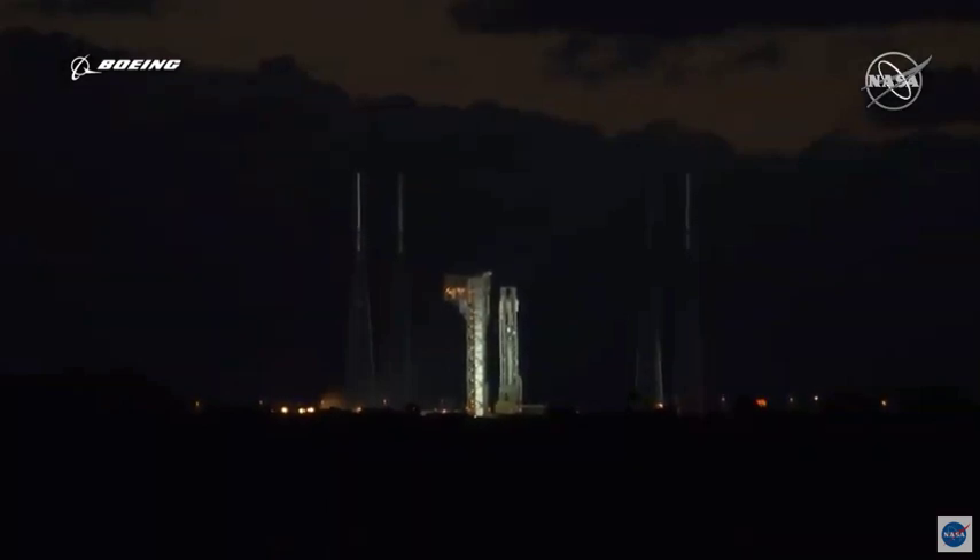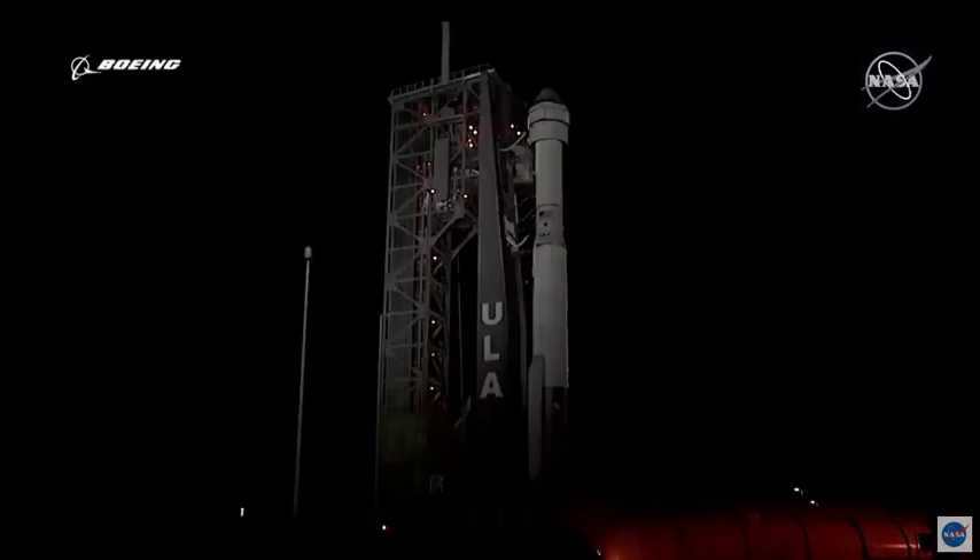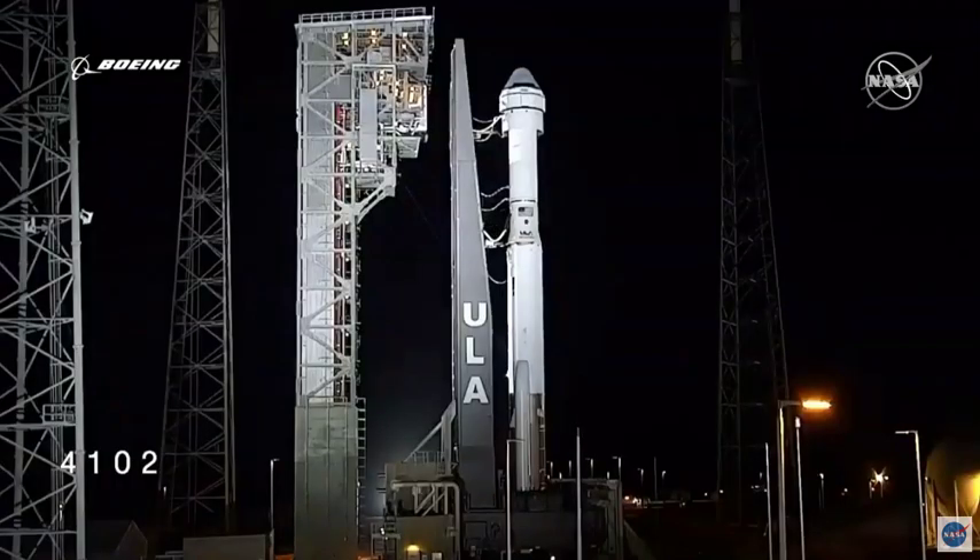T-minus 25 seconds, status check: go Atlas, go Centaur, go Starliner. 10, 9, 8, 7, 6, 5, 4, 3, 2, 1.